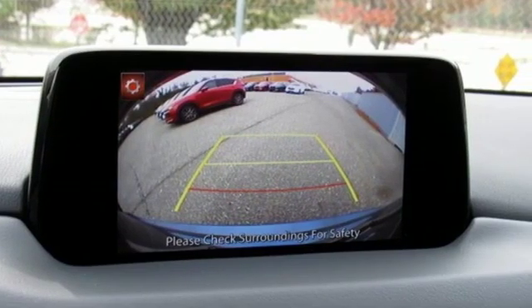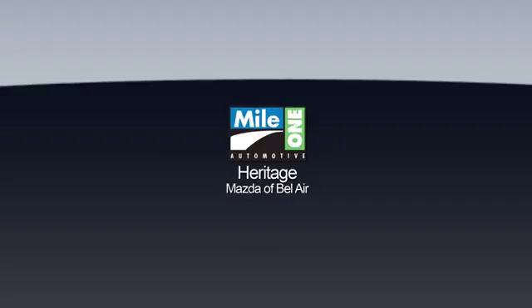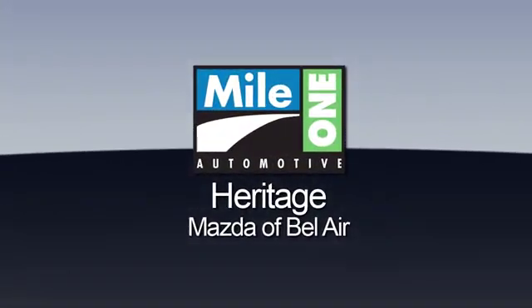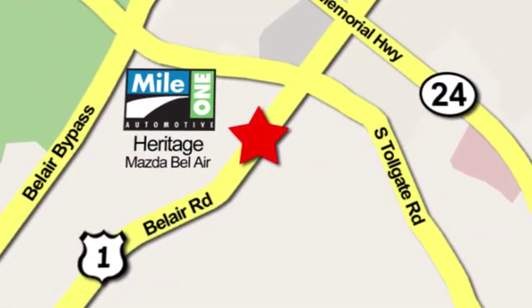With Mazda, driving is what matters most. You need to drive it to believe it. See it for yourself today at Mile 1 Heritage Mazda of Bel Air, conveniently located at 710 Bel Air Road in Bel Air.